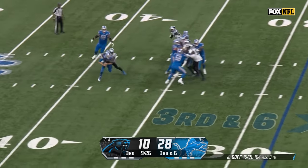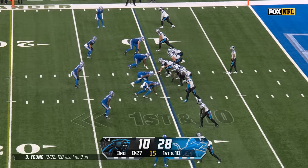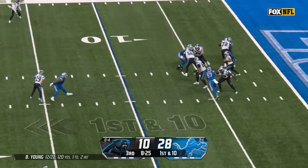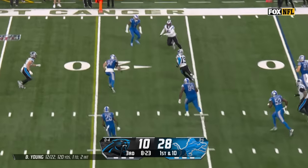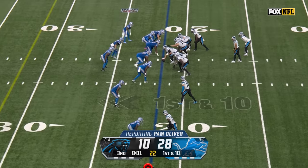Goff — pressure coming and there is a sack, and there is Brian Burns. Bryce Young completes to Thielen and he's going to get a first down.